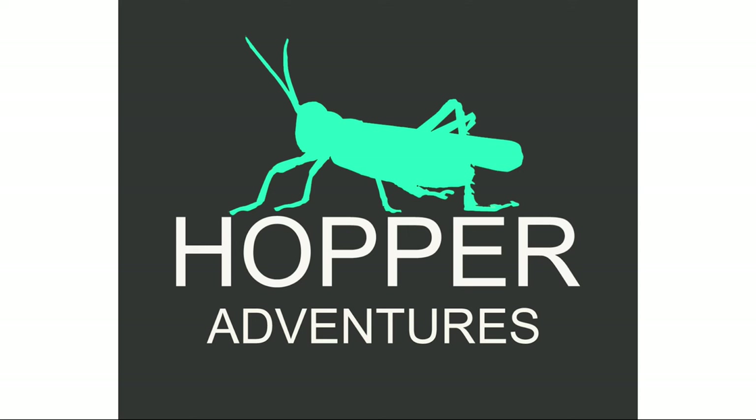Hey, good morning everyone. Mig here from Hopper Adventures. We're getting super excited for this weekend's Lake Sonoma Enduro. Thanks everyone for signing up on this new Hopper Adventure — one of my favorite places to ride at this time of year.